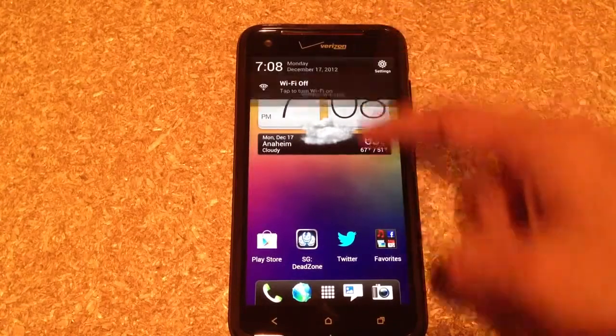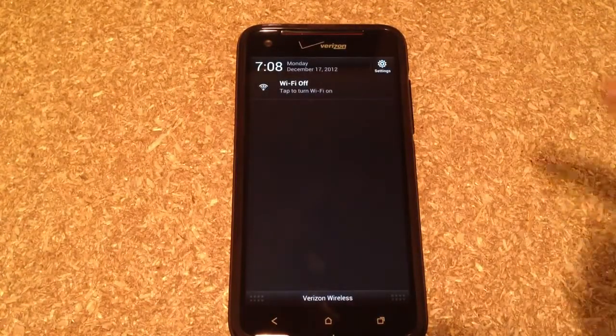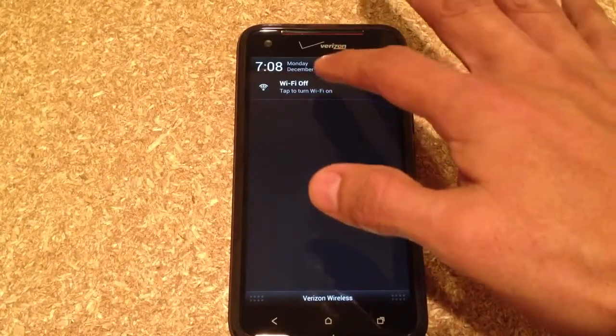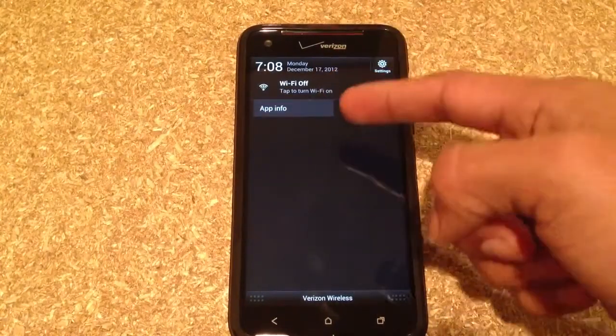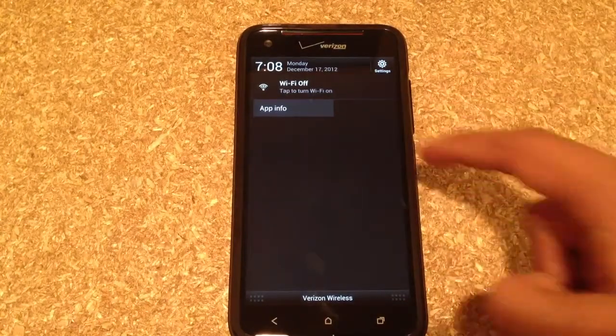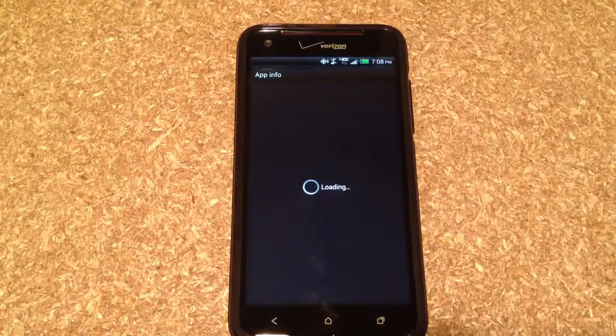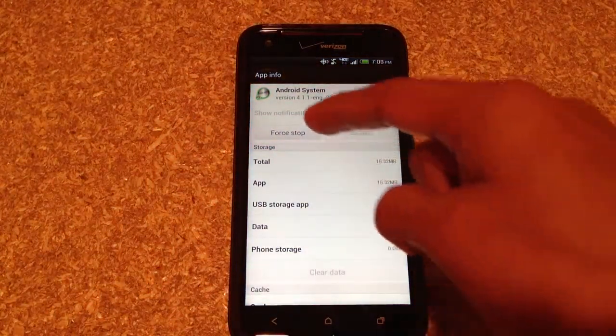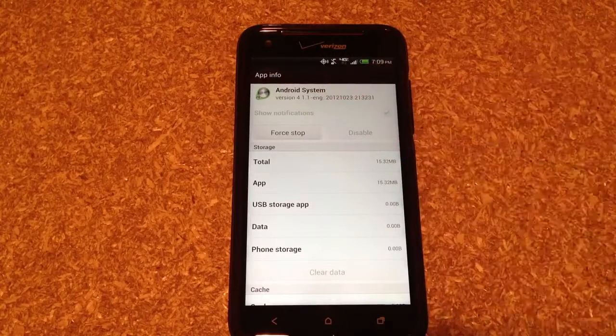So the first thing you'll do is slide down the notification bar — and there it is. What you want to do is press and hold the Wi-Fi off notification. You will get this App Info tab that pulls up right underneath. Click on that and let it go into the Android system.